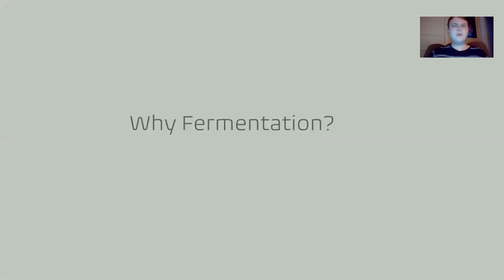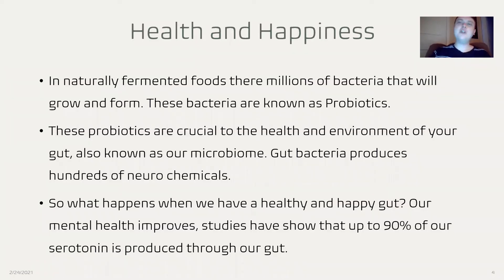So, you may be asking me, Josh, why fermentation? Well, let's talk about your health and your happiness. In naturally fermented foods, there are millions of bacteria that will grow and form. These bacteria are known as probiotics. These probiotics are crucial to the health and environment of your gut, also known as our microbiome.